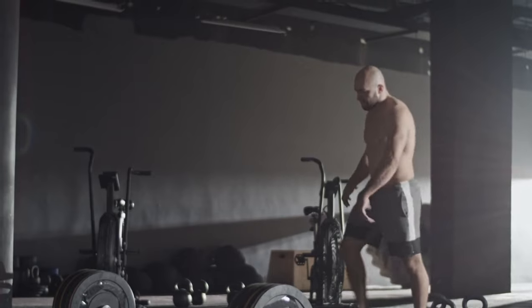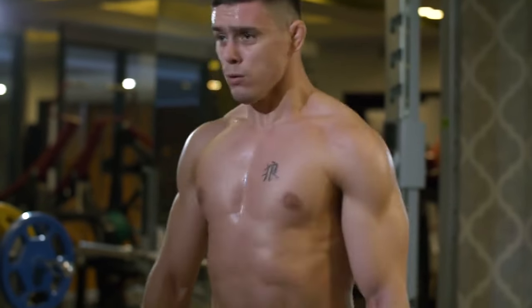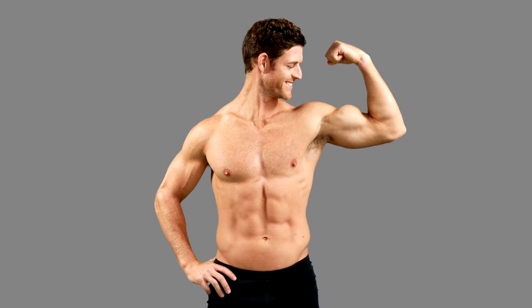Fat Loss and Metabolic Boost. Deadlifts are a powerhouse when it comes to burning calories. As they activate a wide range of muscles, this results in increased calorie burn both during and after your workout. Not only does this metabolic boost aid in fat loss, but it also contributes to a more toned and defined physique.